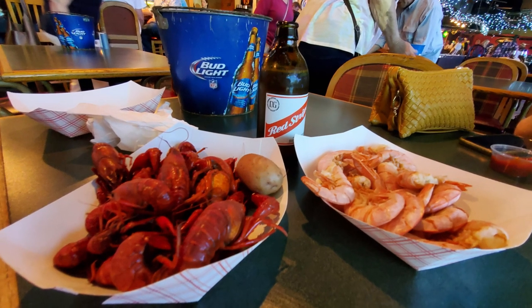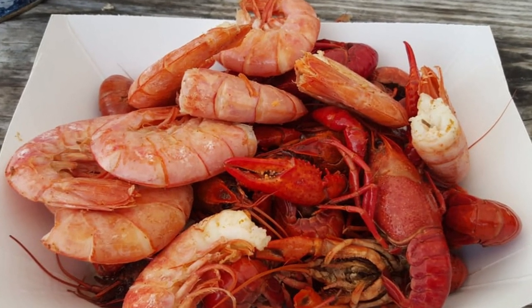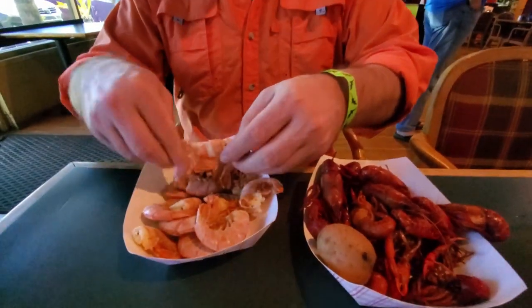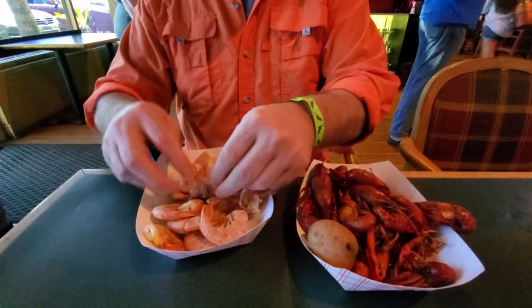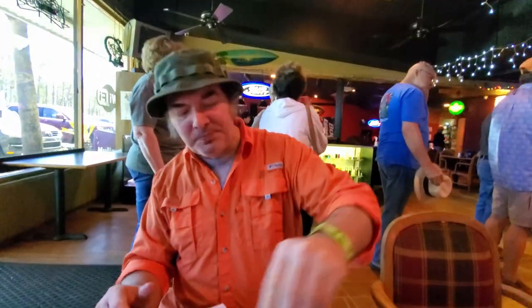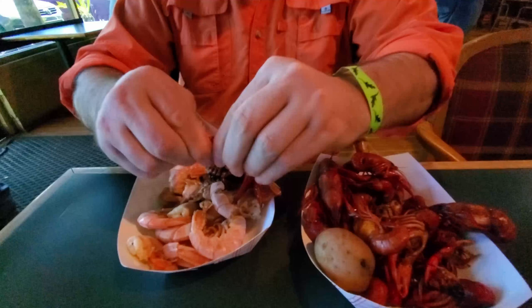We've got some crawfish and royal reds ready to feast on, so let's dig into this great flavor combination of seafood. These royal reds are so hot right now it's like the tips of our fingers are getting a little cooked themselves. These royal reds really do have a very distinctive flavor that's much different than the white and brown shrimp we get in Louisiana. The royal reds are a deep water shrimp, so that helps give them that special flavor they have.